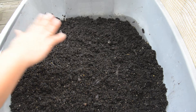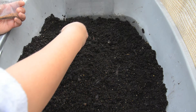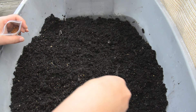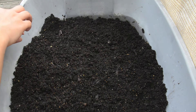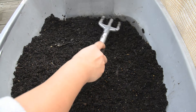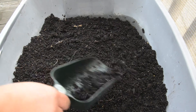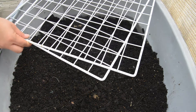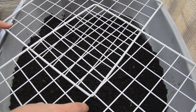Now that the Jerusalem artichokes are back in there, I'm going to plant some arugula seeds too. I just sort of sprinkle them around — this has worked for me in the past, just randomly sprinkling. I scrub them in a little, then put a bit of soil on top. I leave these grids here because the squirrels get into them.